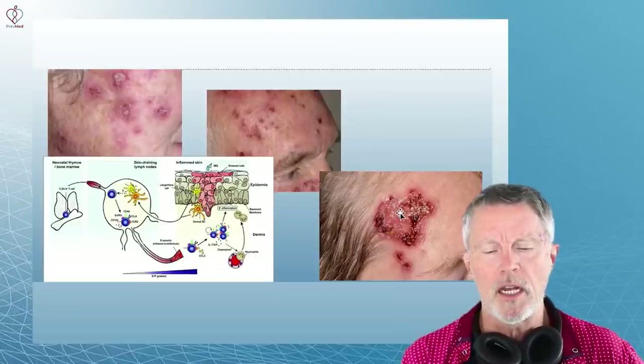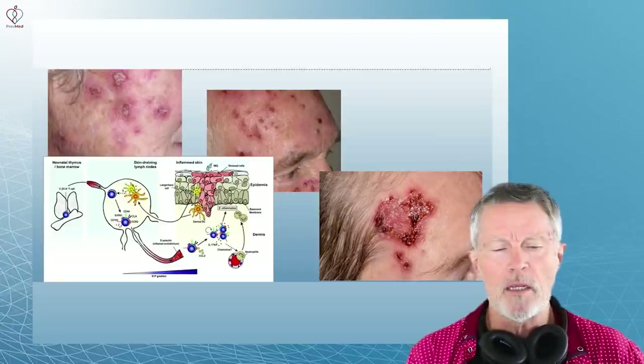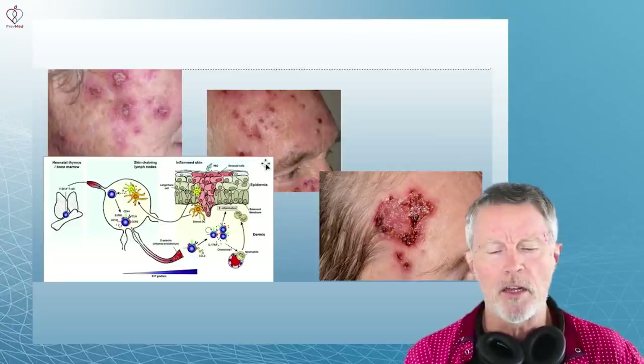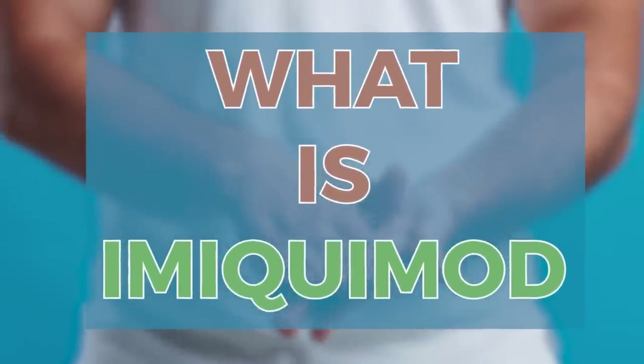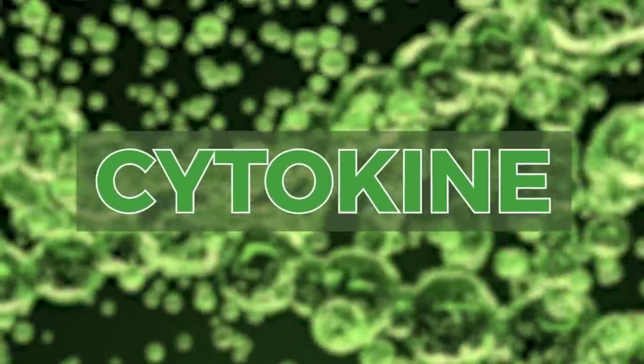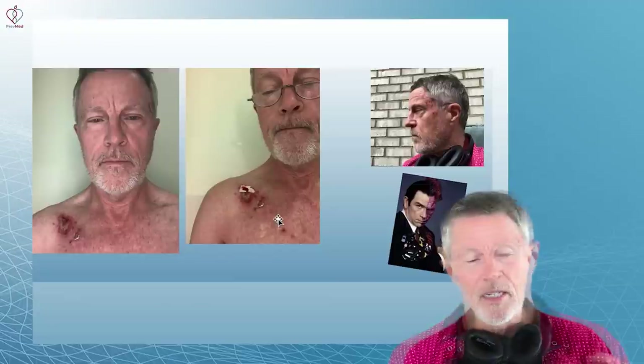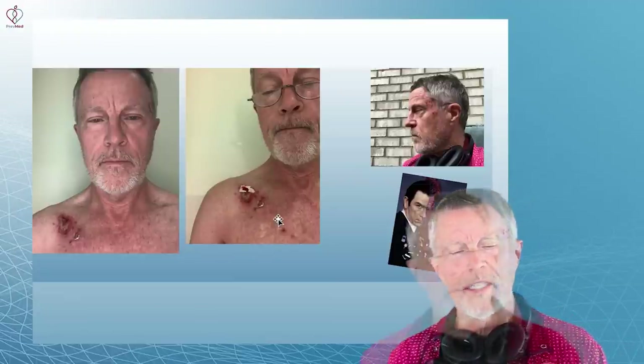Here are pictures of guys who are doing what I'm doing — applying imiquimod. Why am I applying imiquimod to my face? Imiquimod is what's called a cytokine. Don't panic over the word — 'cyto' meaning cell, 'kine' meaning attractant. It's a chemical that attracts immune cells to an area. I don't want to look like Two-Face in Batman, but I do have basal cell carcinomas — on my face here, on my leg, on my scalp.